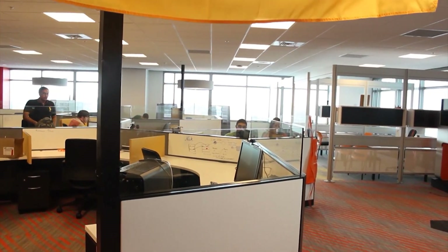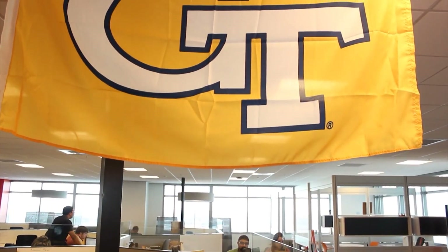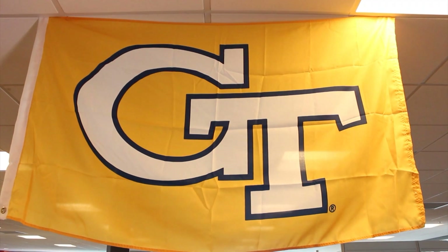The long-term goal is to create a very tight partnership with Georgia Tech so that we can fulfill all of our hiring needs for folks of the Georgia Tech caliber through this center.